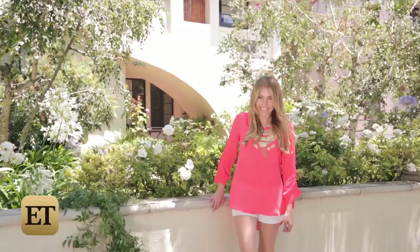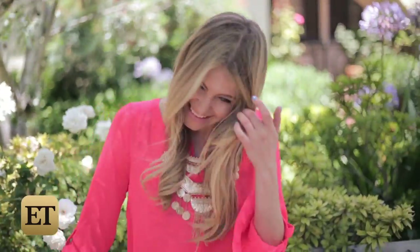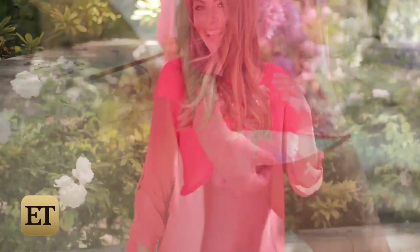This neon red flowy blouse is lightweight, sophisticated, but still 100% fabulous and perfect for a barbecue, especially when paired with these bleached out denim shorts. The slight sheerness of the top adds just a bit of sass.